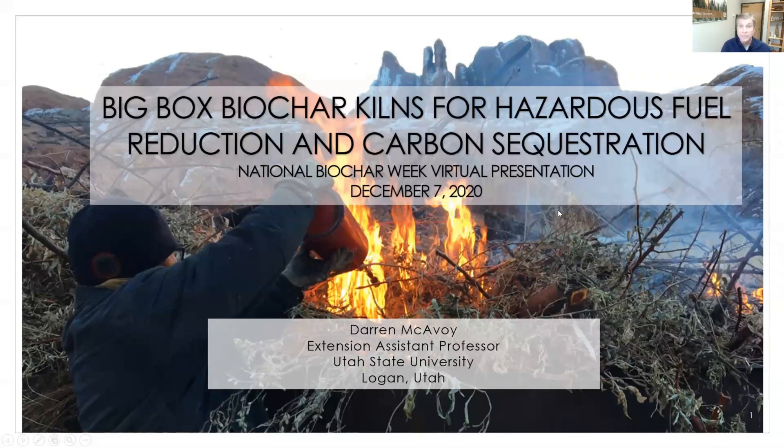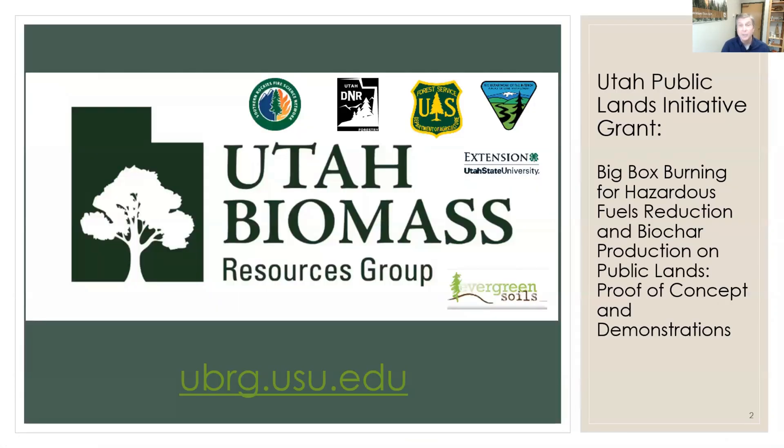Hi, I'm Darren McEvoy, Extension Assistant Professor at Utah State University. I want to talk to you about big box biochar kilns for hazardous fuel reduction and carbon sequestration as part of the National Biochar Week. I represent the Utah Biomass Resources Group. I'm the chair of the group and co-founder. Since 2009, we've been working on biochar and other issues.